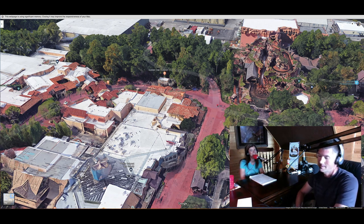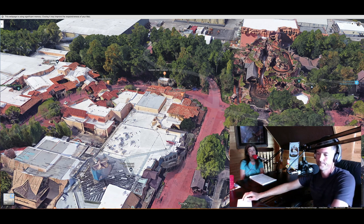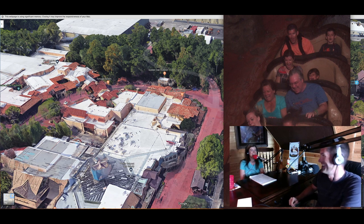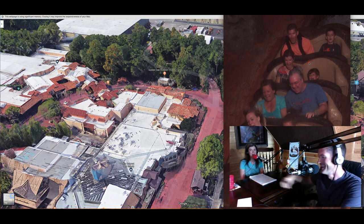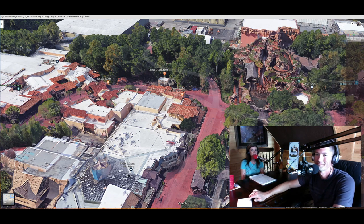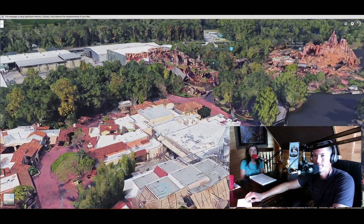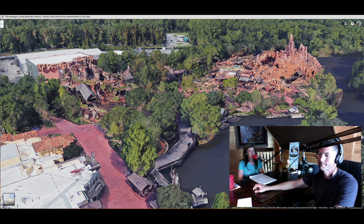Coming out of Adventureland, you head right over into Frontierland for one of our favorite rides: Splash Mountain. It's a flume ride — you have four rows and can fit two to three people across. You go through the story of Br'er Rabbit, Br'er Fox, and Br'er Bear, and there's a huge drop at the end. Big Thunder Mountain is the other big attraction we like in Frontierland.